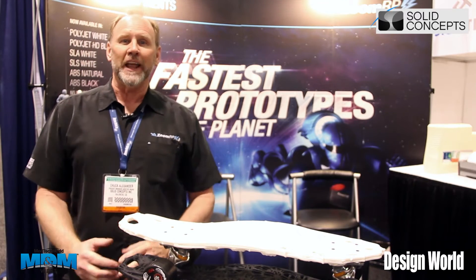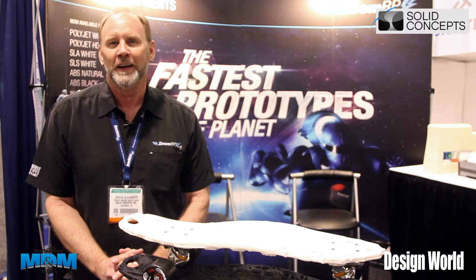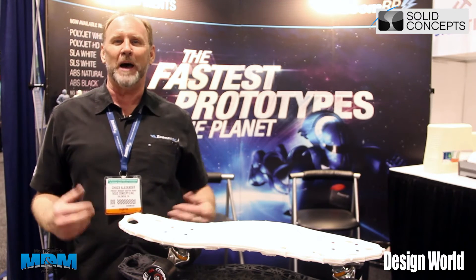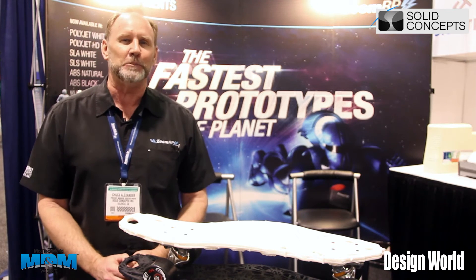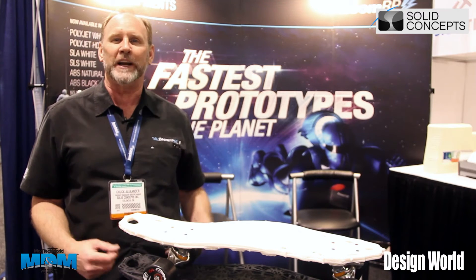In the news lately, probably all of the people at Design World have heard about 3D printing. There's a lot of information and misinformation about 3D printing. A lot of people think that 3D printing is new, but I've been doing 3D printing for 25 years, and Solid Concepts has been doing it for over 20 years.